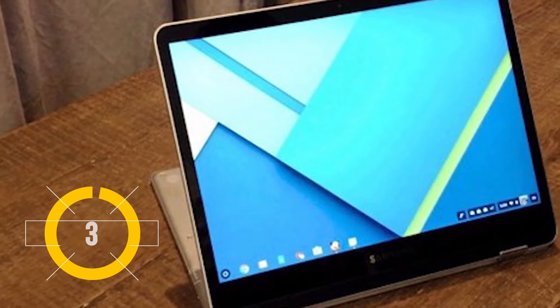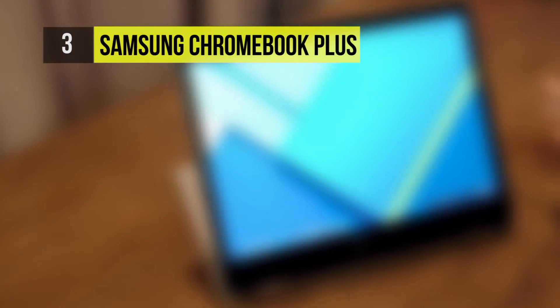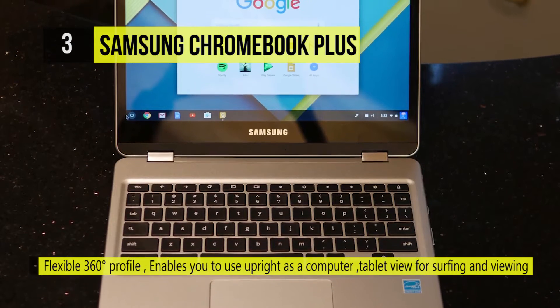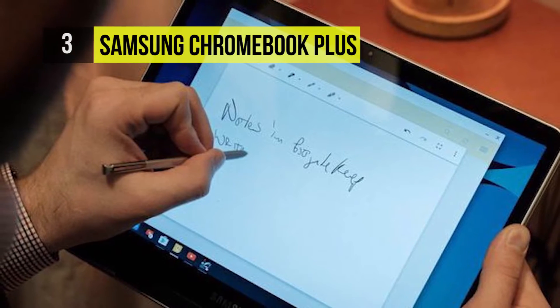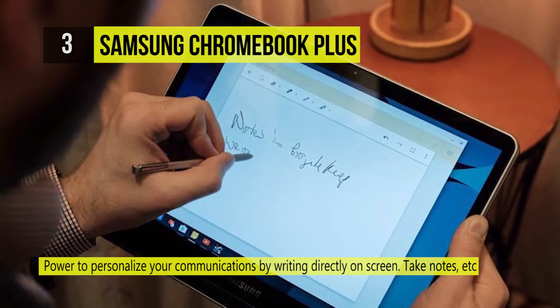Number three is the Samsung Chromebook Plus. This adapts to whatever you're doing — use it like a laptop or flip the screen. The sleek metal body is comfortable to carry as a tablet and easy to fit in your bag while you're on the go. It also comes with a full-size keyboard and trackpad, and a stunning Quad HD display made of durable Gorilla Glass 3 with a 3:2 aspect ratio.